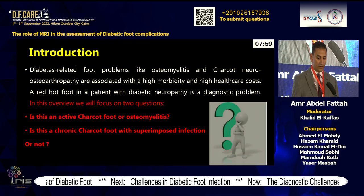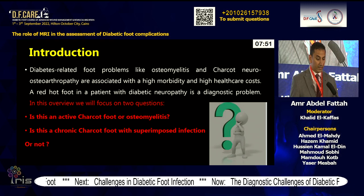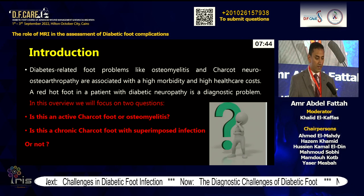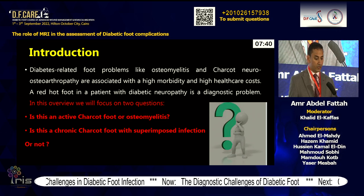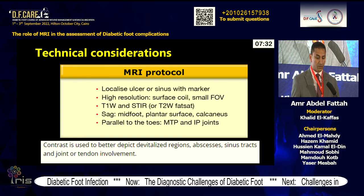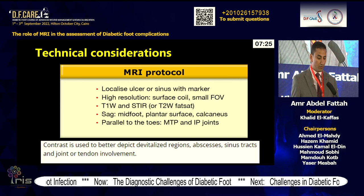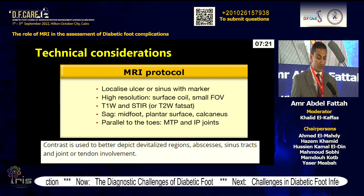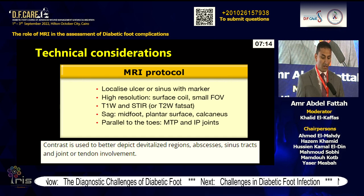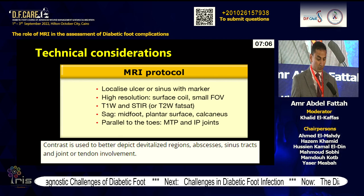Diabetes-related foot problems like osteomyelitis and Charcot osteoarthropathy are associated with high morbidity and high healthcare costs. A red hot foot in a patient with diabetic neuropathy is a diagnostic problem. This overview will focus on two questions: Is this active Charcot or osteomyelitis? Is this chronic Charcot foot with superimposed infection or not? In MRI protocol, we localize the ulcer or sinus with a marker using a high-resolution surface coil with small field of view. T1 and STIR images are very important, especially sagittal views of midfoot, plantar surface, calcaneus, parallel to the toes, metatarsophalangeal joints, and interphalangeal joints. Contrast is used to better depict devitalized regions, abscesses, sinus tracts, and joint or tendon involvement.